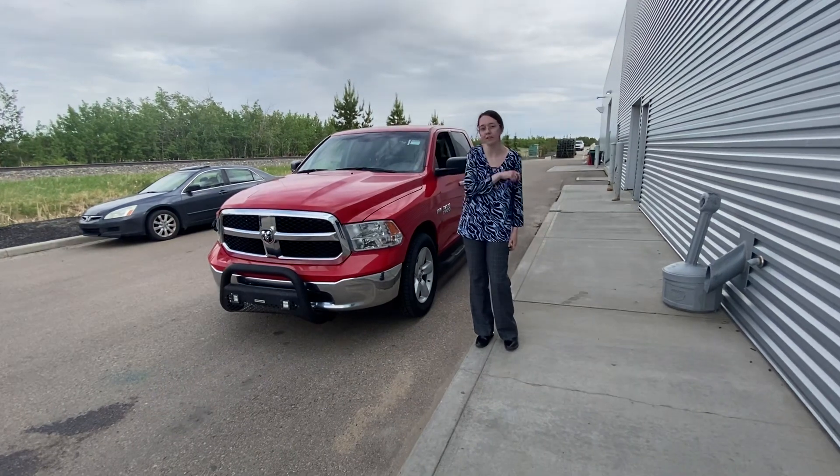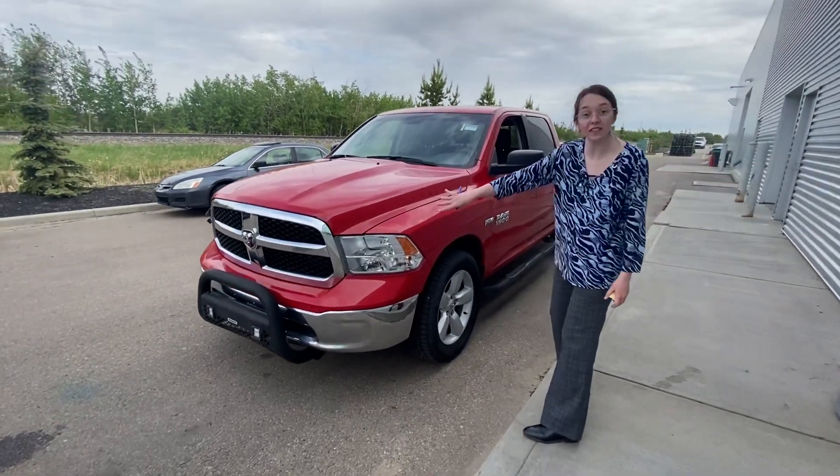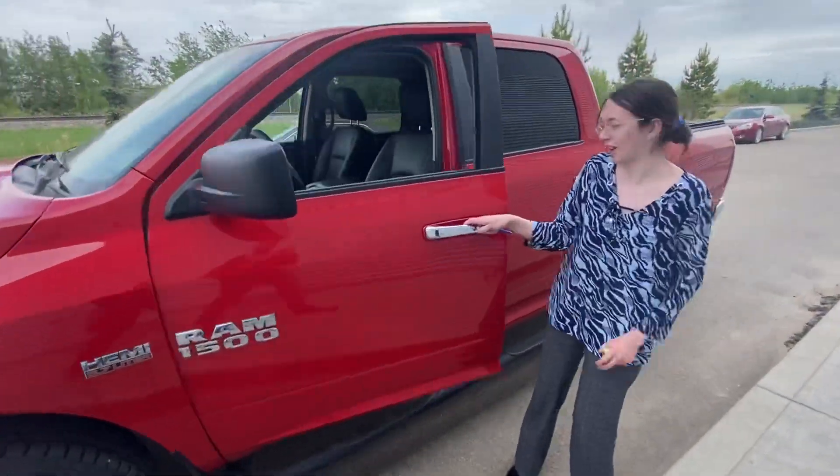Under the hood you've got a 5.7 litre V8. On the front you'll notice you have the push bar with the lights on them. Taking the side here, you've got the lovely chrome door handles.